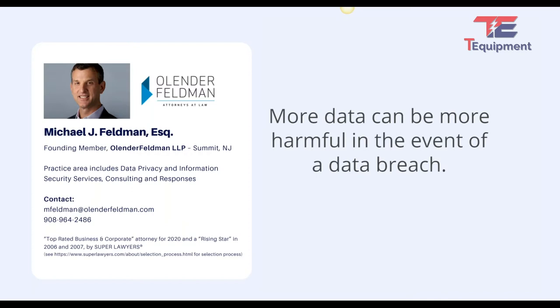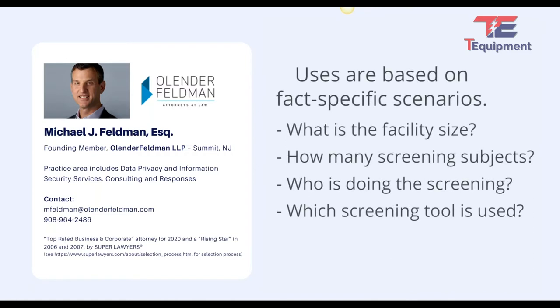We'll get into how that impacts use of temperature screening. All of your uses are based upon really fact-specific scenarios. The physical size of the facility, the number of employees or people you're screening, whether you're using trained medical professionals or a regular employee, and the device you have — all make a difference. Some of you may already have a device, so it's a matter of setting up your facility to match that device.